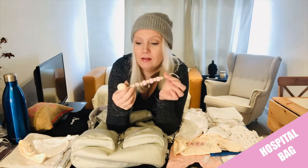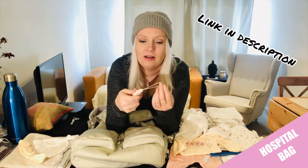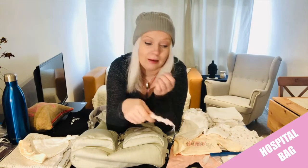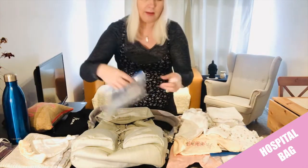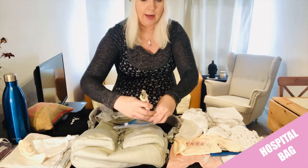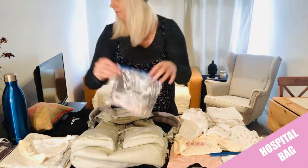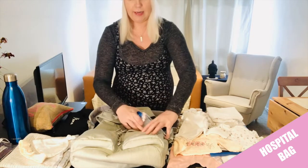I've also got this clip — I found it on Amazon, it's a wooden one. You clip it to the clothes and attach the dummy over here, so it doesn't fall down on the hospital floor. Because it's a public hospital and people come and go, you want to keep the dummies clean. So that is why this one is very good to bring. I'm gonna put that in a zip bag, squeeze out the air, and pop it in here.